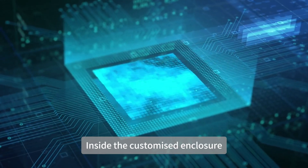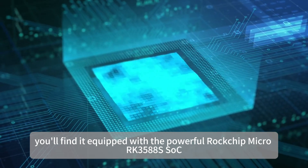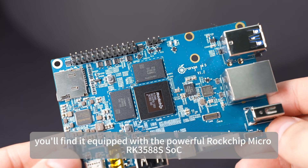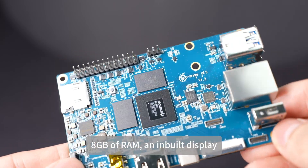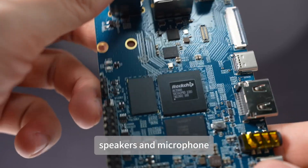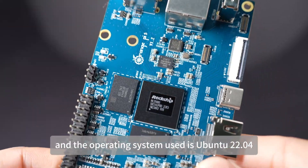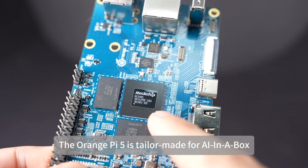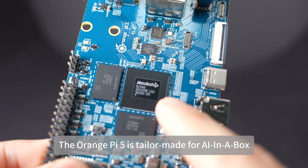Inside the customized enclosure, you'll find it equipped with the powerful Rockchip RK3588S SoC, 8GB of RAM, a built-in display, speakers and microphone, and the operating system used is Ubuntu 22.04. The Orange Pi 5 is tailor-made for AI in a Box.